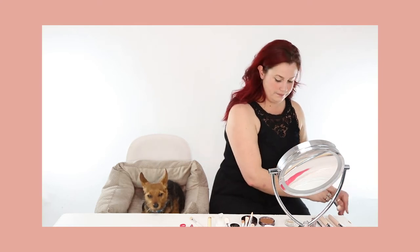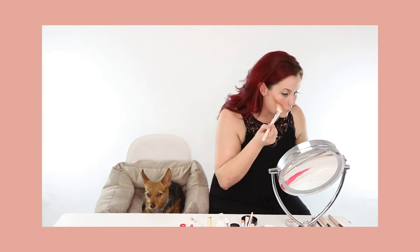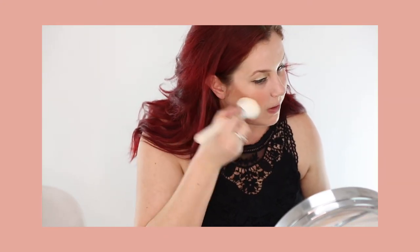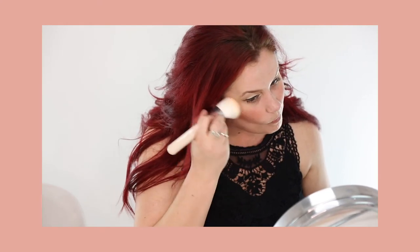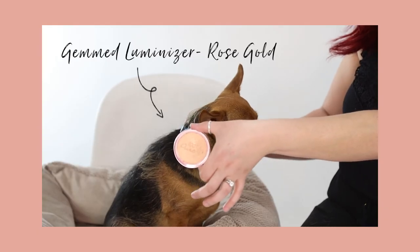Now I'm going to go in with the Cocoa Glow Bronzer. When it gets a little bit too dark for you, you can use a powder brush — I'm just going to blend it out to soften it up a little bit. I'll also add a little bit of contouring up in the hairline. That's a sexy way! Make sure you flip your hair when you do it. I love highlighter — it's my favorite.